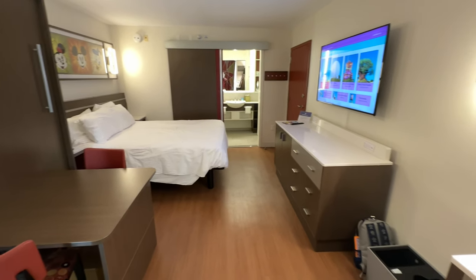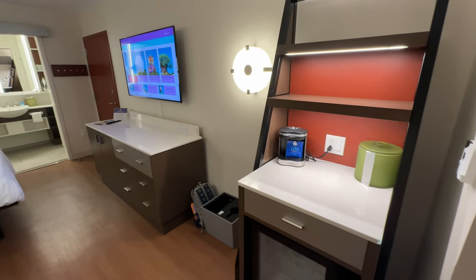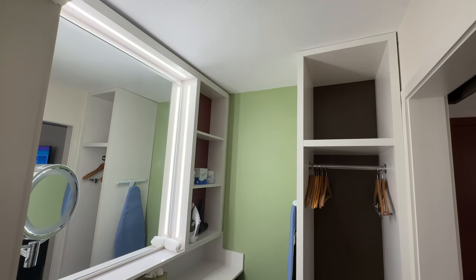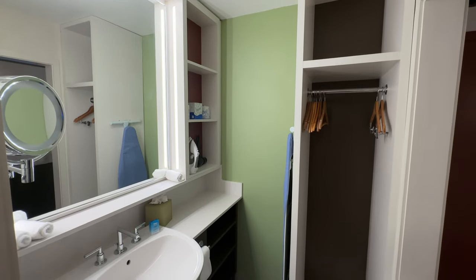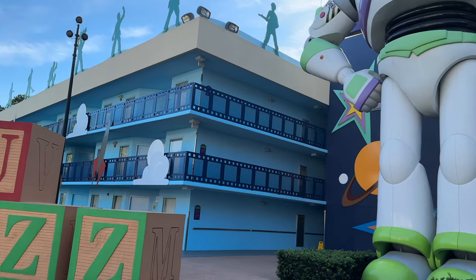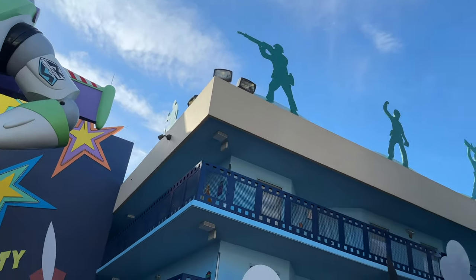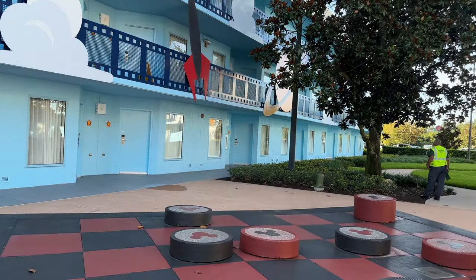For one night in the middle of July with our annual passholder discount, this room cost us $134. If you enjoyed this hotel room walkthrough, please be sure to like the video, leave a comment, and subscribe to Monorail Central for more hotel room walkthroughs, Disney food reviews, and Walt Disney World monorail project content. Thank you all very much and we'll see you real soon.